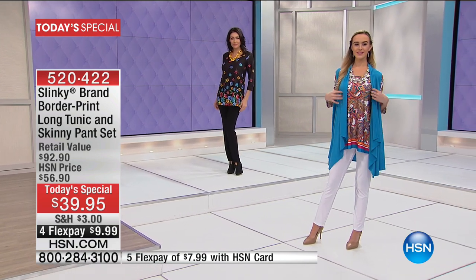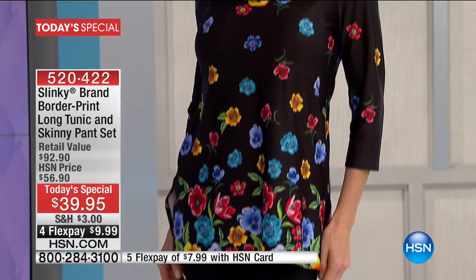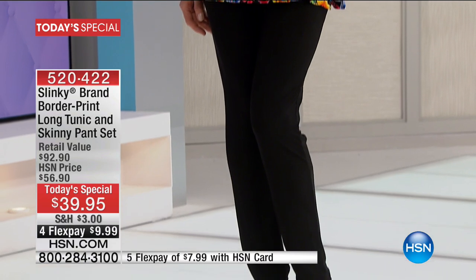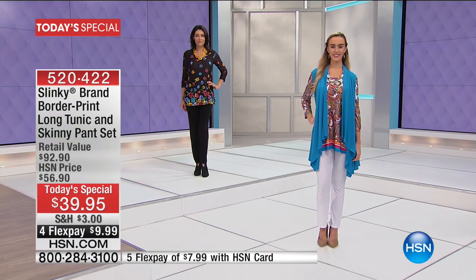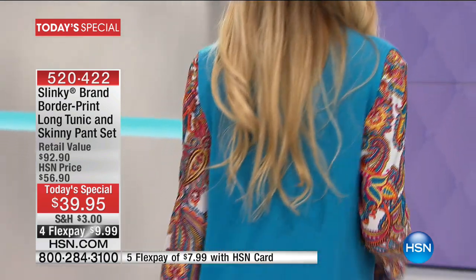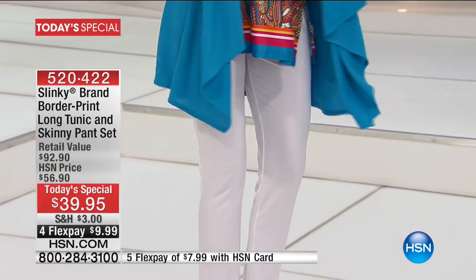Jessica also threw on the coordinating long duster vest that you can also get, also from Slinky. If you want to add that vest, you can do that. But the today's special is the nice long tunic — 28 inches long — with three-quarter sleeves and the skinny pant, which is Slinky's number one best-selling pant.